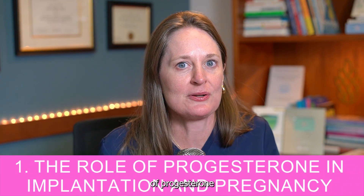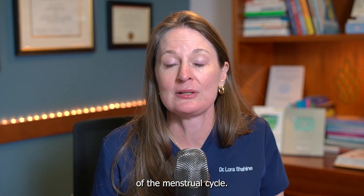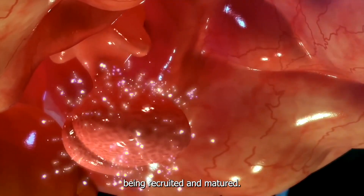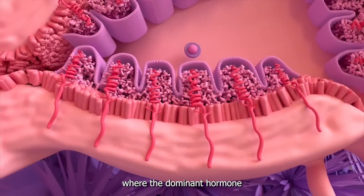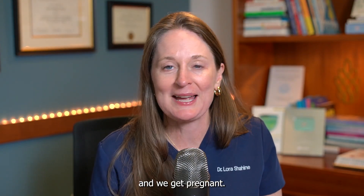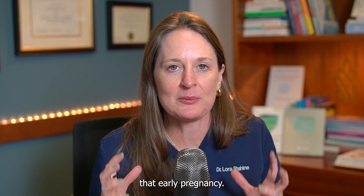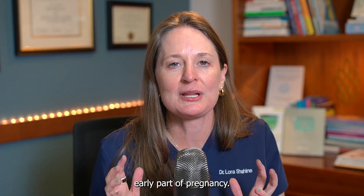Topic number one: what is the role of progesterone in the menstrual cycle, getting pregnant, and staying pregnant? Progesterone is the dominant hormone in the luteal phase. The first half of the menstrual cycle is the follicular phase, starting with menstruation and leading into egg recruitment and maturation. The middle of the cycle is ovulation. After ovulation, we enter the luteal phase where progesterone dominates — this is when the embryo implants into the uterine lining. If we are pregnant, progesterone continues to support the uterine lining and that early pregnancy implantation and development. Progesterone is essential for conceiving and that early part of pregnancy.